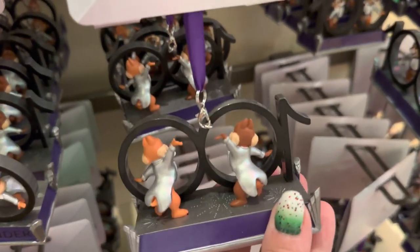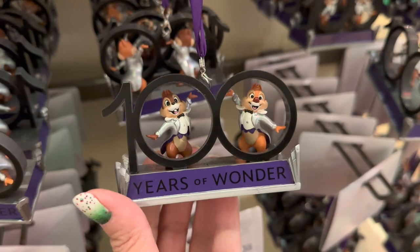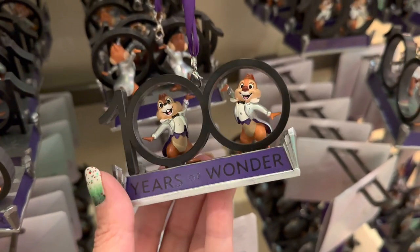And then down here we see one with Chip and Dale. Here it is from the back — I love their little tails, they're so cute. And on the front they're peeking out through the zeros. They are just adorable.